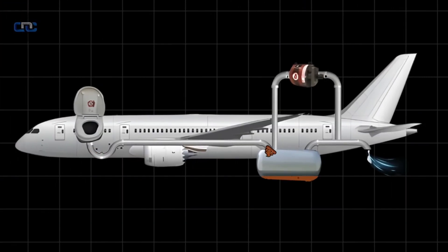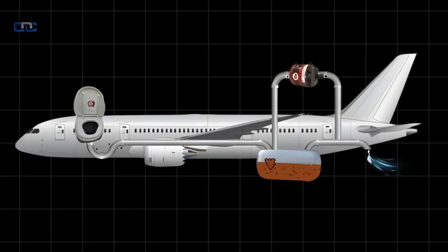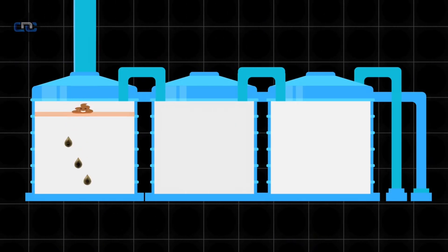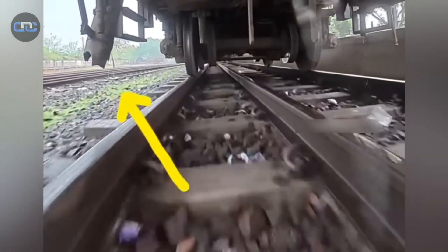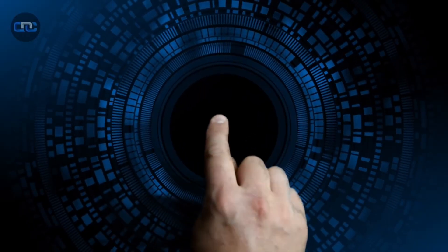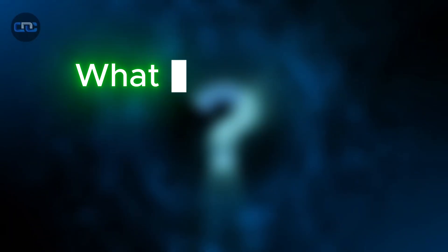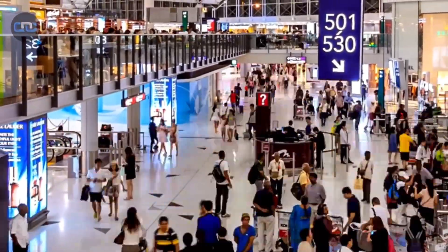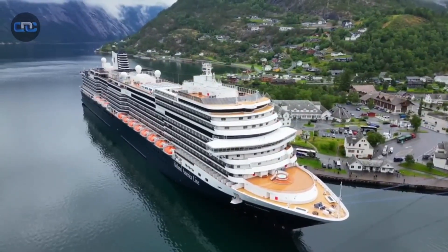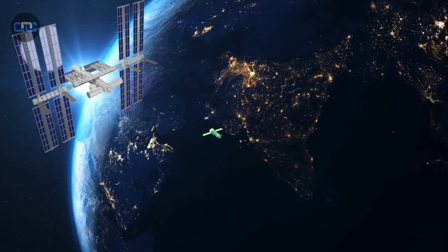It may seem like a small topic, but behind each of these systems lie decades of research in biology, mechanics, and physics. The challenge is always the same: to maintain hygiene in places where the concept of drainage doesn't even exist. What do you think is the next invisible challenge human ingenuity will have to solve? Leave your answer in the comments. Because in the end, true progress isn't measured in speed, altitude, or distance — it's measured by our ability to clean, recycle, and reinvent the way we live on this planet, even when that planet is floating hundreds of kilometers above our heads.